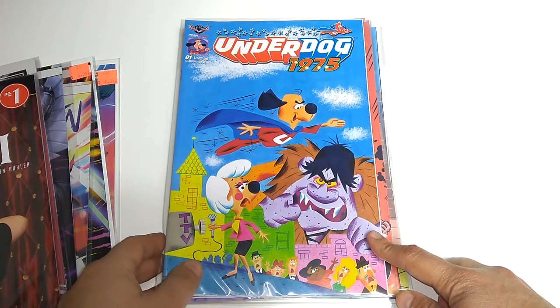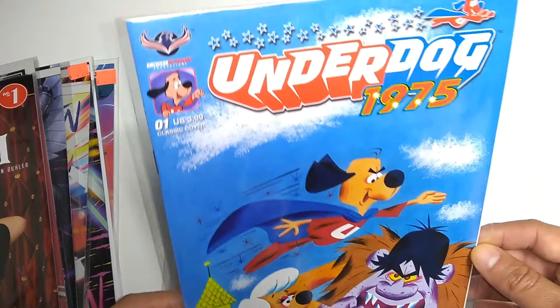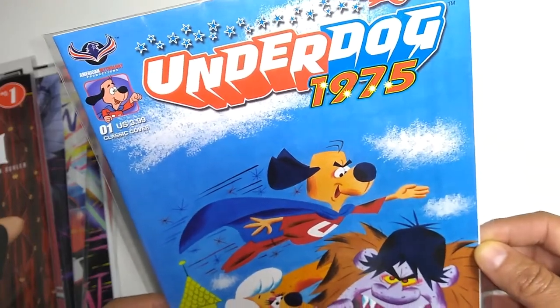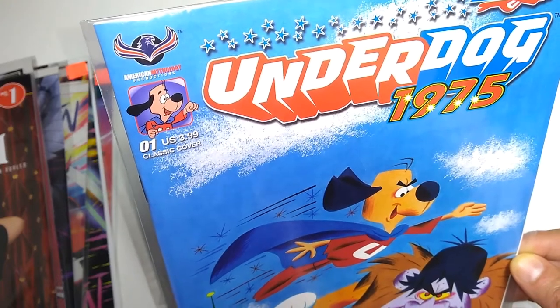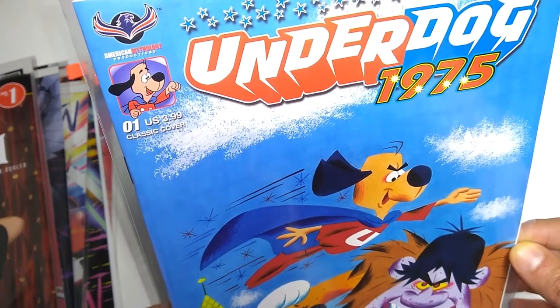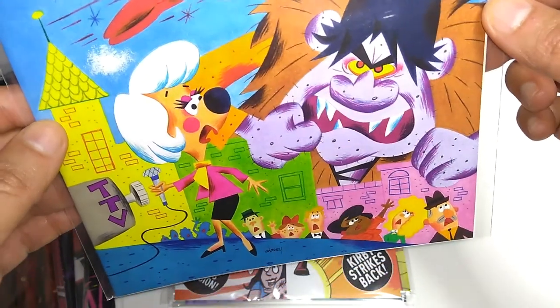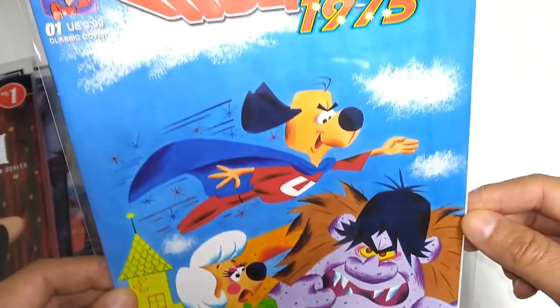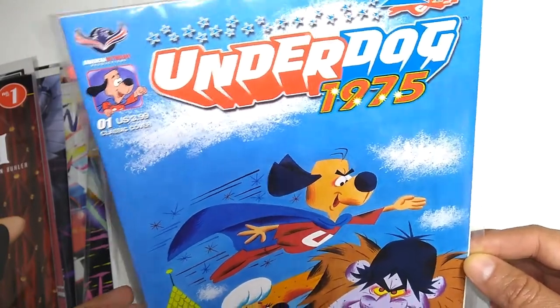Continuing the completely different is Underdog number 1, 1975. Has Underdog really been around since 1975? This is coming from American Mythology Productions — the classic cover. It's a little updated for modern times, but it's the classic style of art of Underdog. There's no need to fear — he's got his own series again.